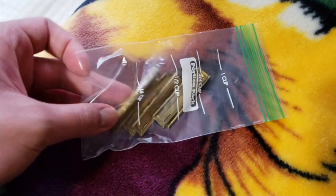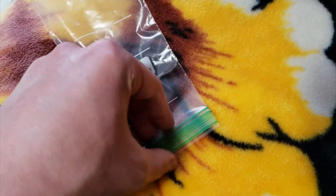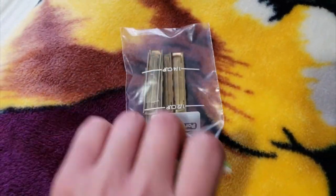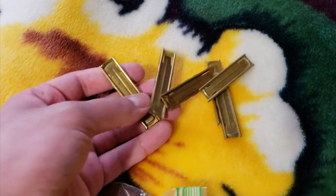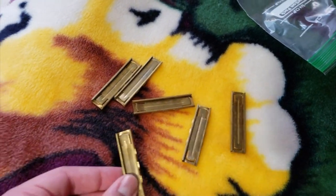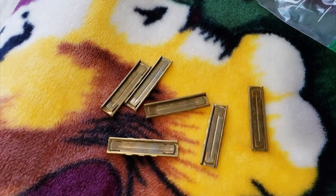Alright fellas - this is what we got from the gun show. Eight millimeter Mauser stripper clips, 50 cents each. Last time I got them for a dollar each and this guy had 50% off, so I'm like hell yeah. Can't have enough stripper clips - that's going to be freaking rad.